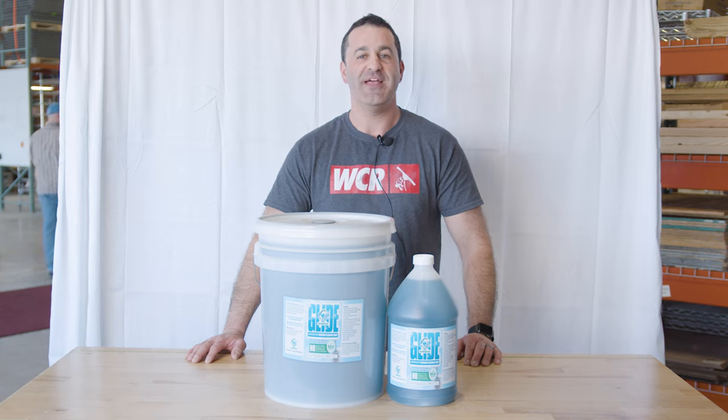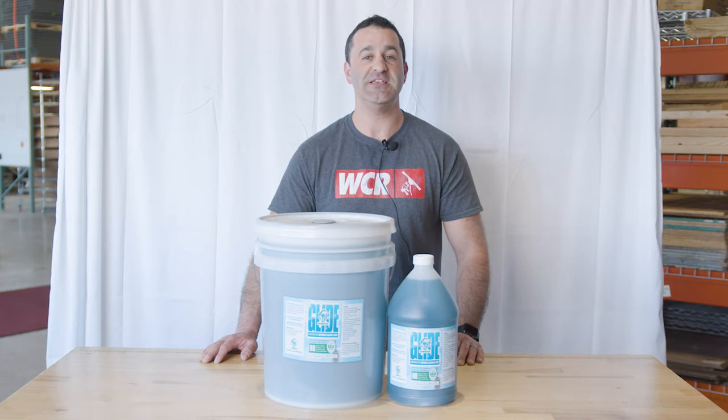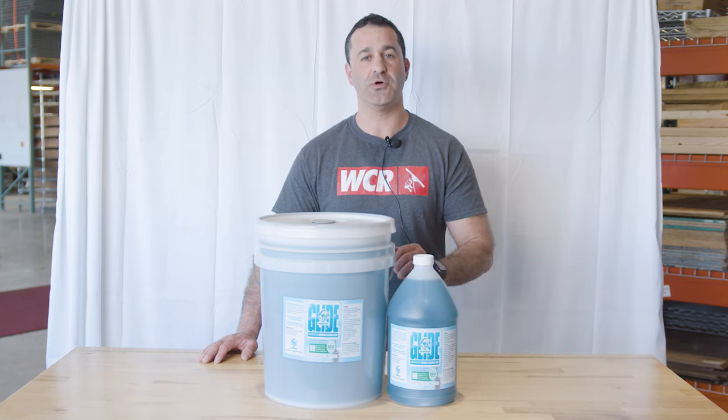Alex with windowcleaner.com. This is EBC Glide from EnviroBioCleaner. EBC may be more known for their pressure washing chemicals, but they also make a professional window cleaning soap.